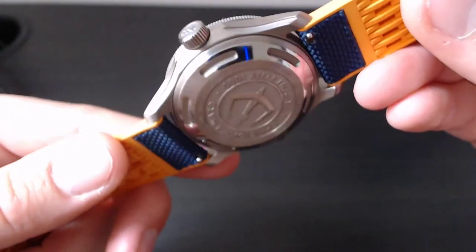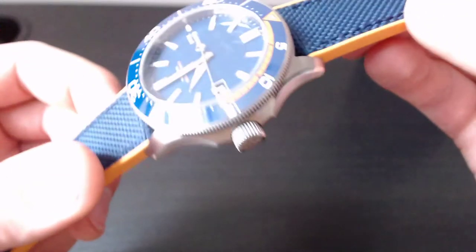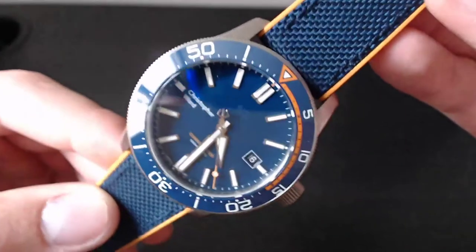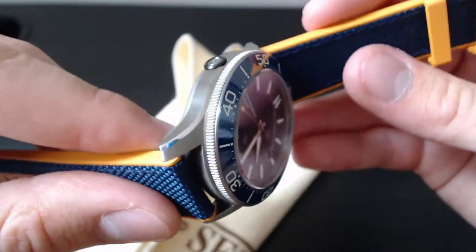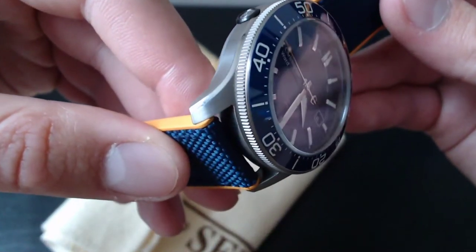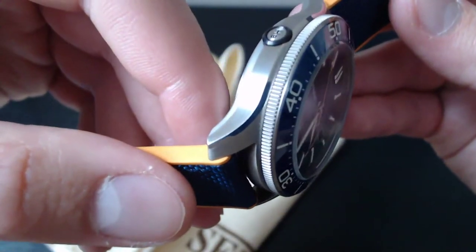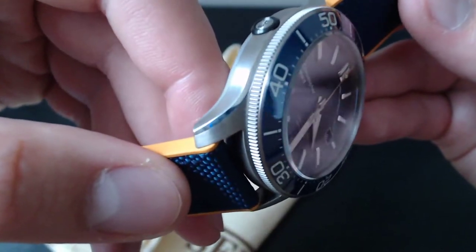It has a signed screw-down crown, limited to just 300 pieces. Inside is the Sellita SW200 brought to chronometer spec — very impressive. This is grade two titanium. Titanium is a very hard metal — it requires diamond-tip tools for polishing and cutting, so it's a much more difficult and usually costly process. That's often why titanium watches are more expensive than stainless steel — not because of the metal cost but because of what it takes to shape and finish it.